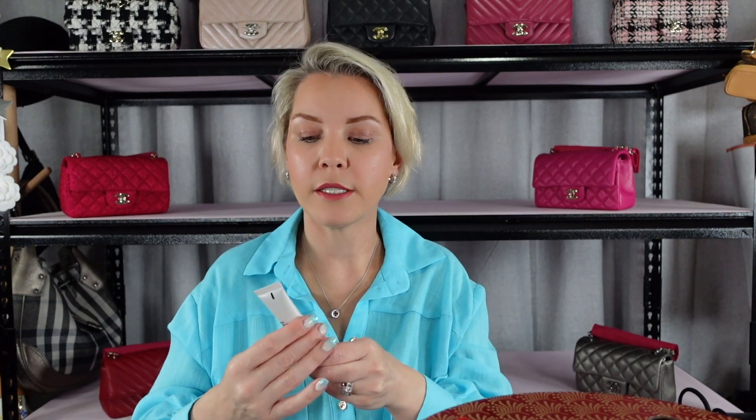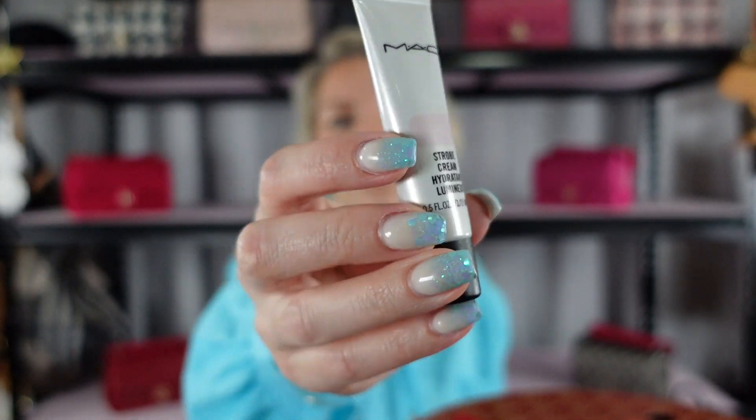Number eight — you are Strobe Cream, a hydrant luminizer. I'm guessing you're a highlighter. Yes, you're a highlighter. Oh, you're pretty! I don't know if that's going to come up on camera but it's just given me a really beautiful sheen. According to the front it's a really soft pink — you can just see there's a little swatch of pink and that is really beautiful. I have just discovered highlighters and yeah, that's really pretty. I'm definitely going to use that.